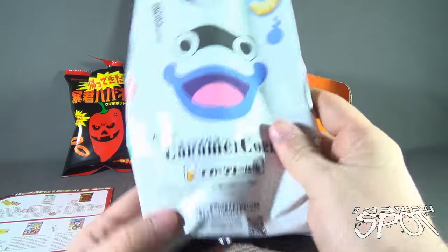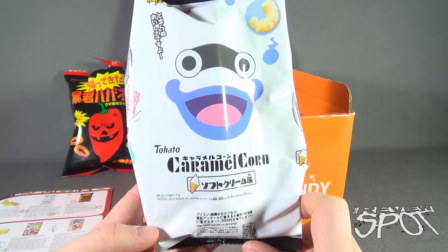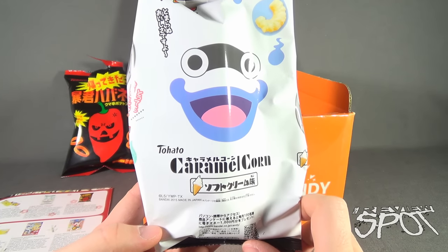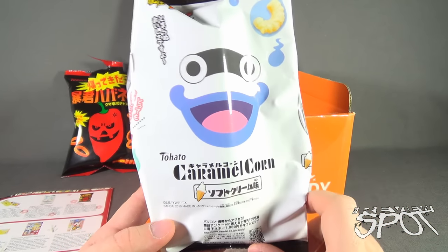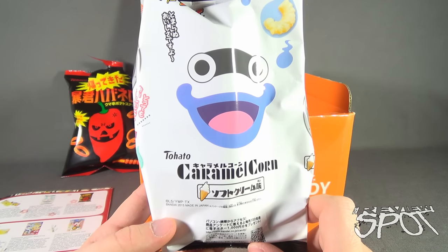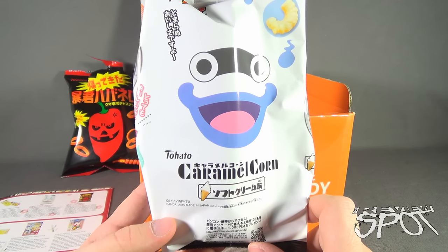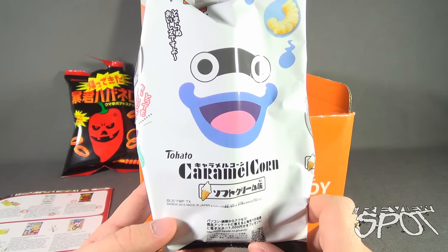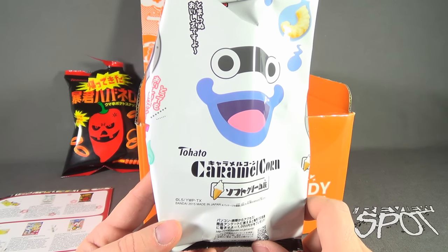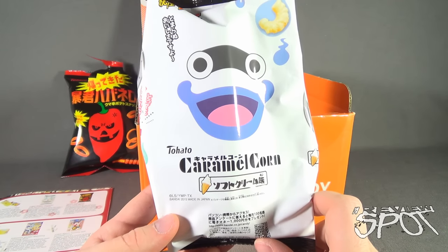Next we have something from Tohato - Tohato Caramel Corn. This is Yokai Watch Character Soft Serve Ice Cream. In recent years in Japan there has been a huge surge of popularity in monsters and ghouls, especially highlighted through the hit show Yokai Watch. This caramel corn is hosted by one of the popular characters from the show, infused with soft serve ice cream flavor.